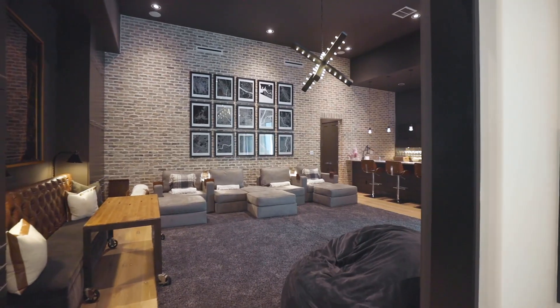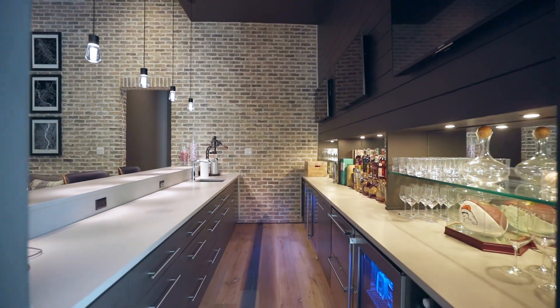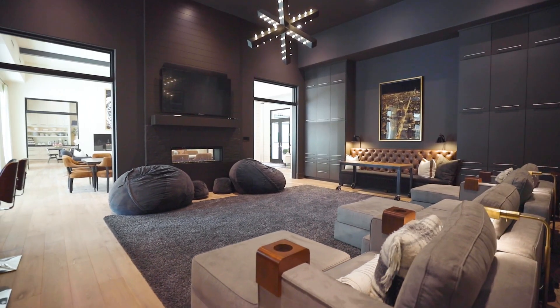Your game room downstairs has a full-service wet bar including dishwasher, fridge, and freezer drawers. The brick accent wall gives this room a luxurious downtown loft vibe.